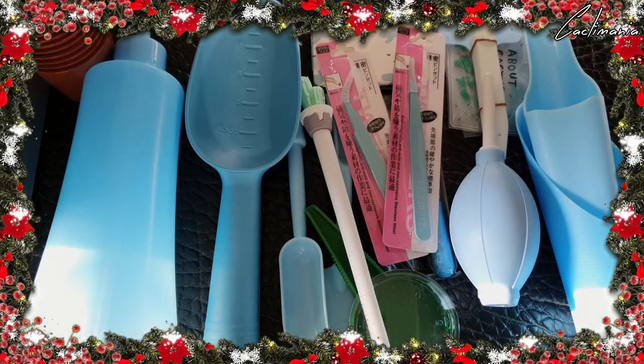Ho, ho, ho. Merry Christmas. Welcome to the Cactamania Christmas giveaway. I will be narrating this giveaway on behalf of Daz of Cactamania. Let's take a look at the prizes you can win in this giveaway.